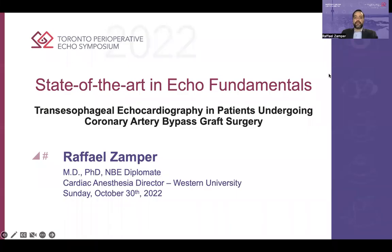Good afternoon, everyone. I wanted to start by saying thank you very much to Azad, Marcos, and the Scientific Committee for the invitation. For me, it's a great honor to be one of the speakers of the Toronto Perioperative ECHO Symposium this year.